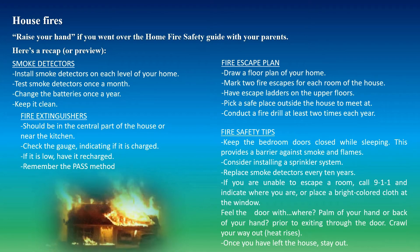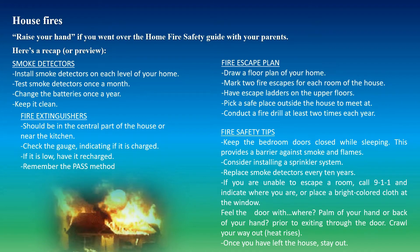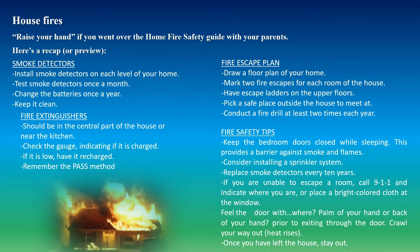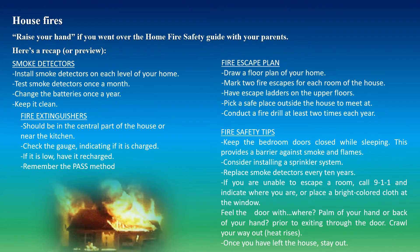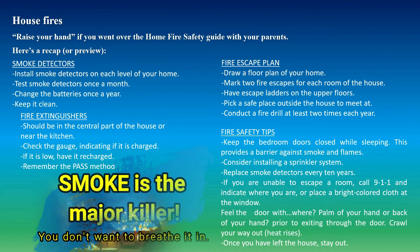Here are some fire safety tips. Keep the bedroom door closed while sleeping — that could help save lives. It can add about 10 to 20 more minutes because each door is graded, which helps keep the smoke and flames out and provides a barrier.